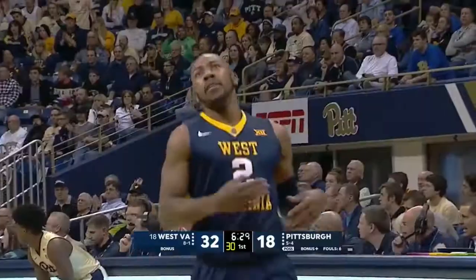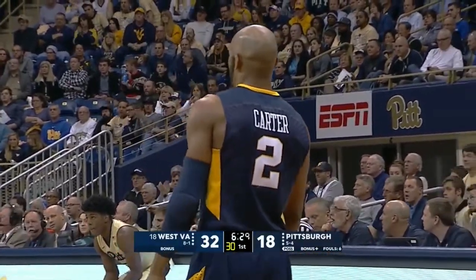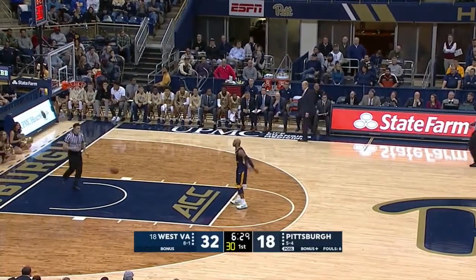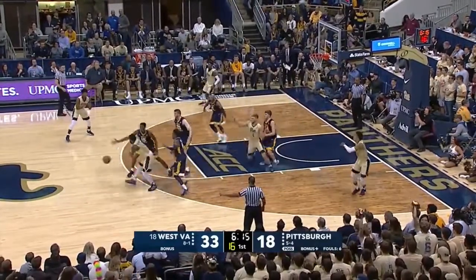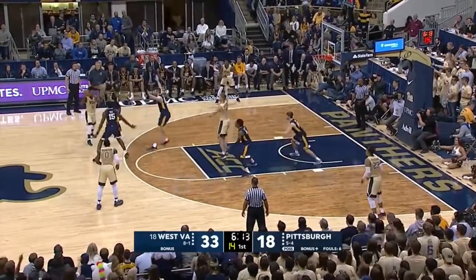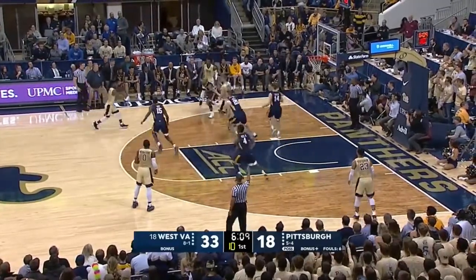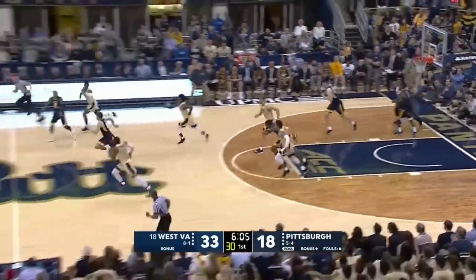And a technical foul against Kevin Stallings. Javon Carter knocks down the certain type of standard that they have to conduct, so therefore they have to make that call. Blue jerseys everywhere defensively — the zone flashes over, and another turnover for Pittsburgh.